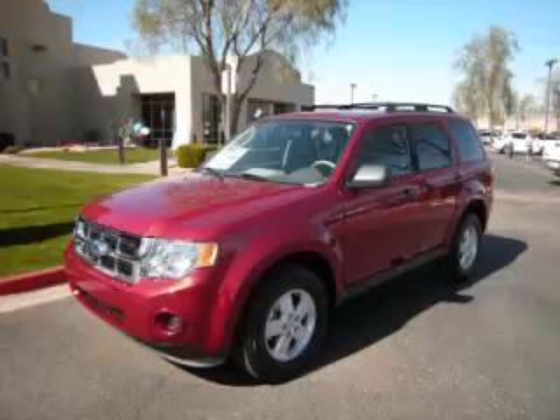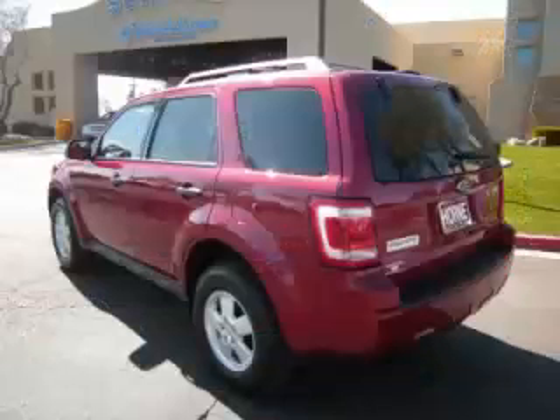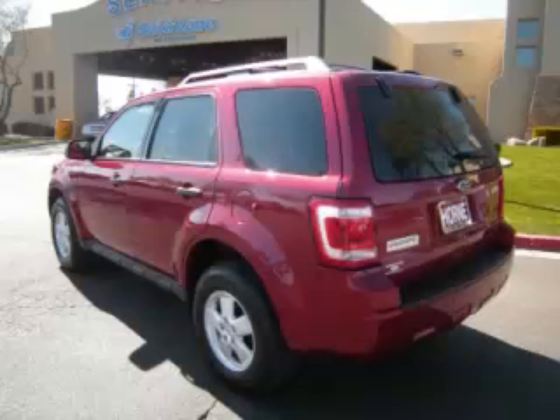This is a 2012 Ford Escape XLS, complete with a 2.5L L4 engine. Top features include tinted windows, traction control, fold-away mirrors, driver's info center, and roof rack.